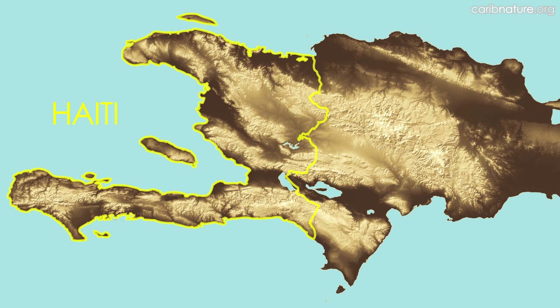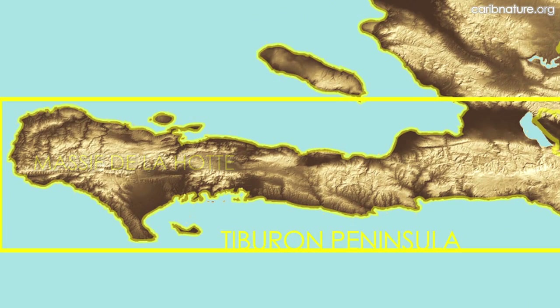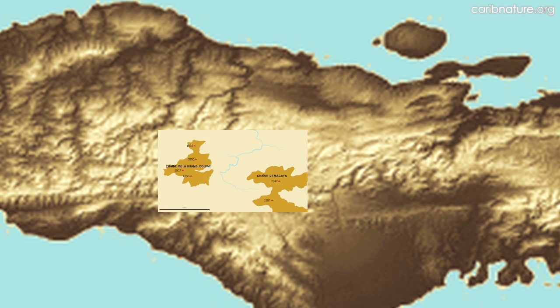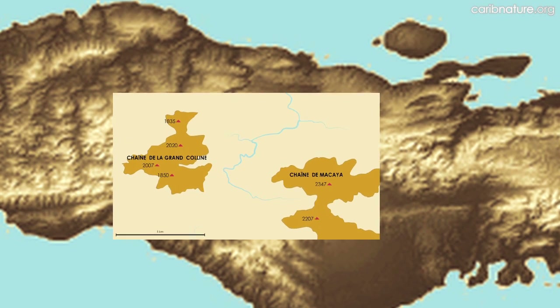Haiti is on the west side of Hispaniola and Grand Colline is on the western end of the long Tiburon Peninsula in the Massif de l'Ahot. The central core of the Massif de l'Ahot is comprised of two mountain chains, the Chain de la Grande Colline and the Chain de Macaia.